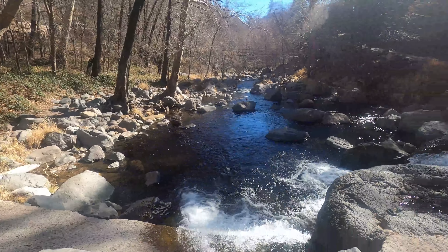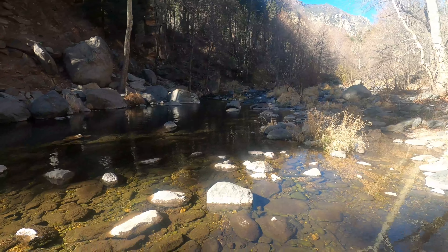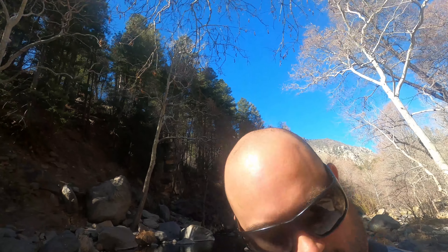Looks like a pretty good spot right here. Not seeing any fish rising but that doesn't mean they're not in there. We're going to cast in there and see what we get. Got one on the first cast! There he is - nice fish, first cast guys.